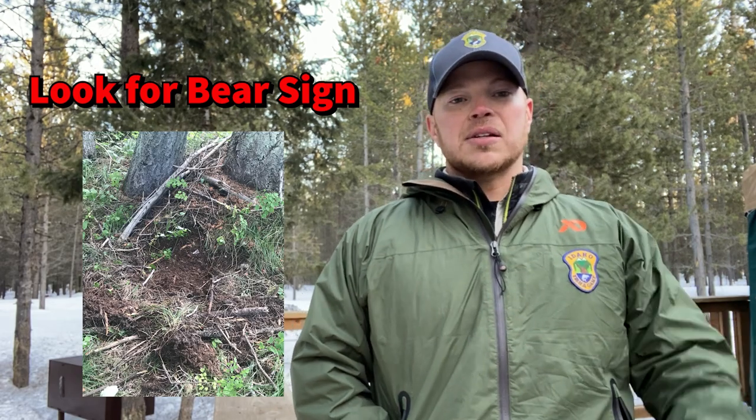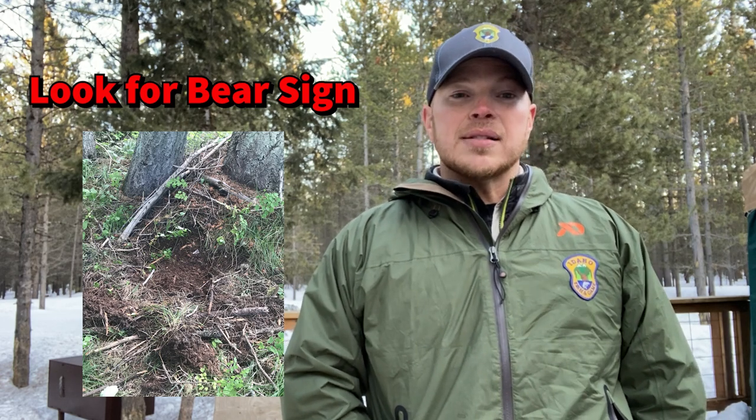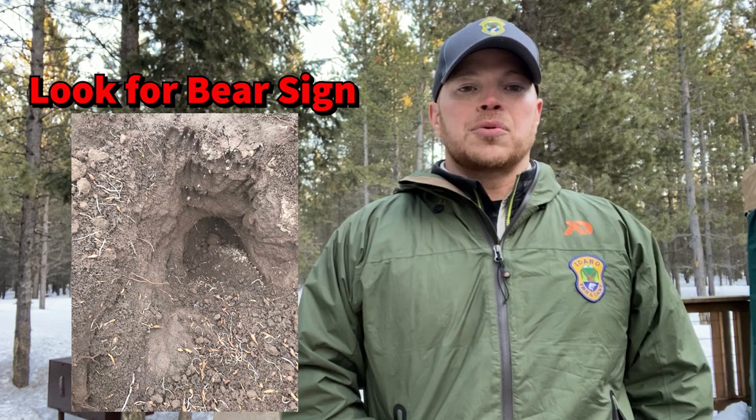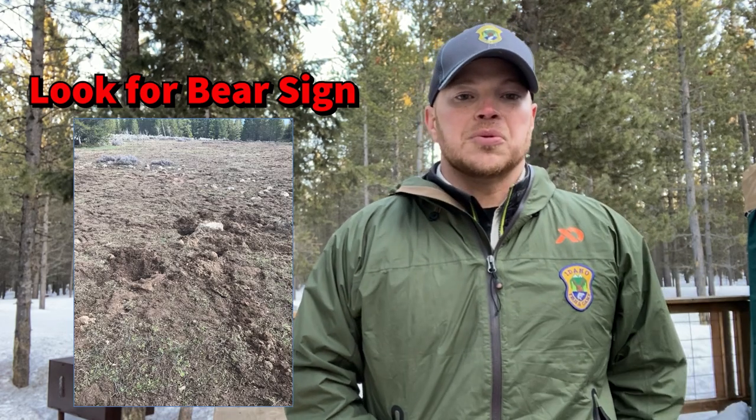Bears leave day beds close to the trail sometimes — you can see those. Particularly grizzly bears, they dig a lot for their food. They're all the time digging for roots, tubers, or animal caches, so they'll leave these big holes in the area that you can see as well.